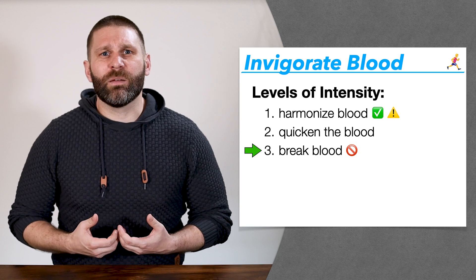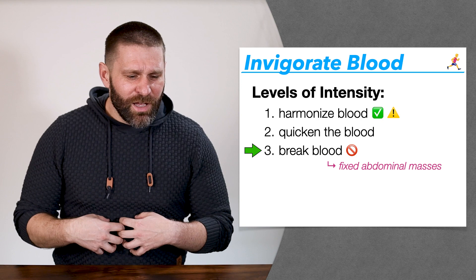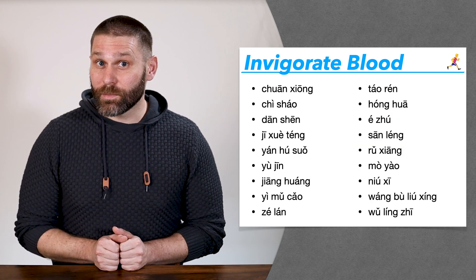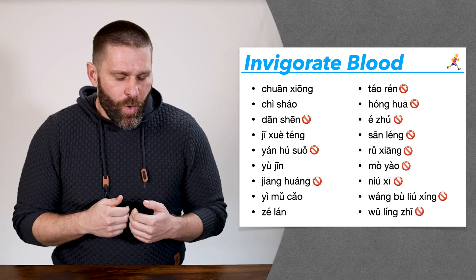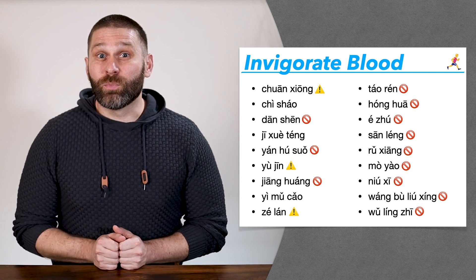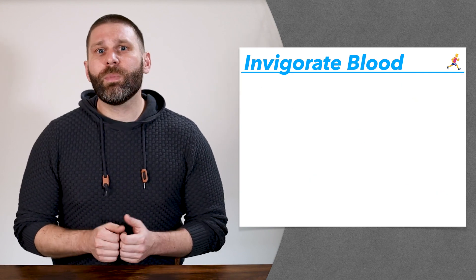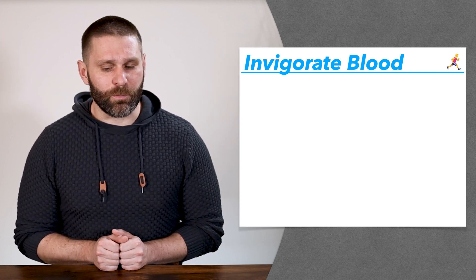Here we're talking about treating fixed abdominal masses or breaking up accumulations — that is obviously not something you want to do when dealing with a pregnant patient. So when you look at the category herbs that invigorate blood, most are contraindicated or we at least say use caution during pregnancy. Those that break the blood and treat abdominal masses are definitely contraindicated.